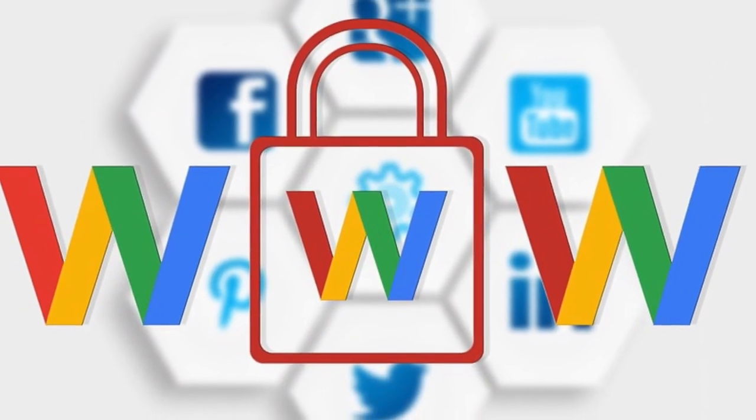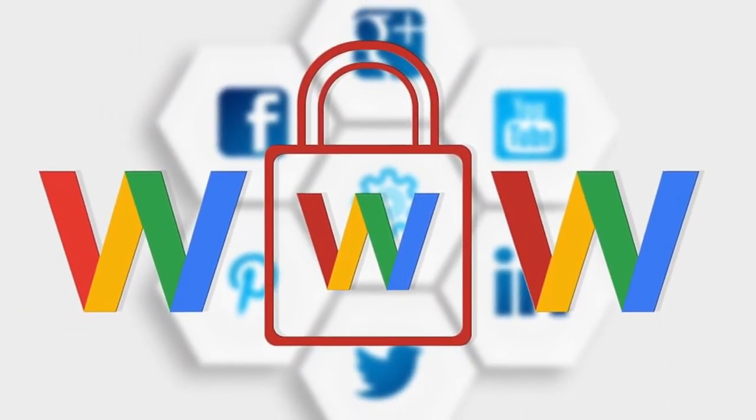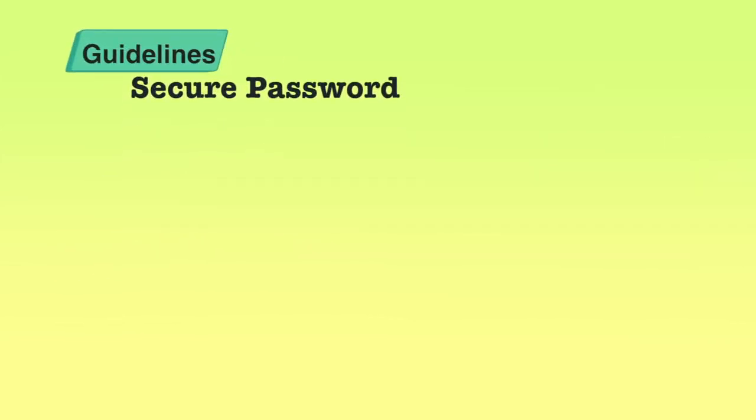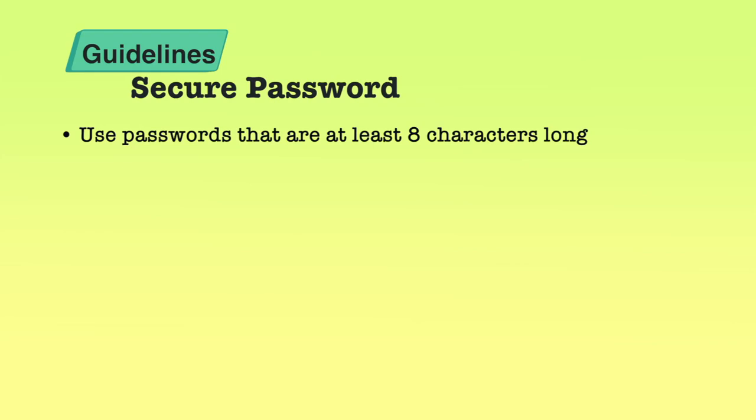There are so many websites in this whole worldwide web which require you to enter a username and a password. So passwords are necessary and should be strong for you to be safe, to keep your personally identifiable information safe, and your identity safe on the web. Now let us see the general guidelines — the basics of a secure password. It is suggested that you use at least eight characters. In fact, the more characters the better, but people will find anything more than about 15 characters difficult to remember. So a minimum of eight characters is recommended.